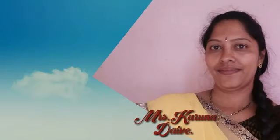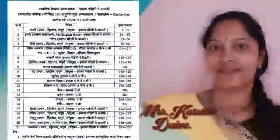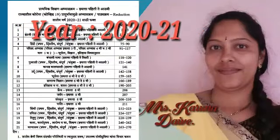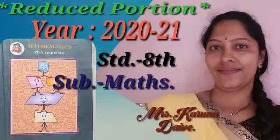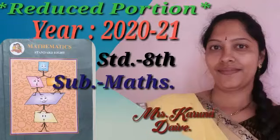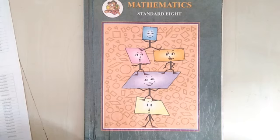Good morning students. Welcome back to our e-learning program. Due to the pandemic of COVID-19 in Maharashtra, our education department has reduced the school syllabus for the academic year 2021. Mrs. Karuna Dewe is here to make you aware of the reduced syllabus for 8th grade maths for the state board. Please have your textbook and pencil ready to note down the reduced syllabus for the academic year 2020-2021 due to COVID.